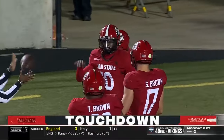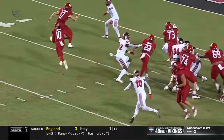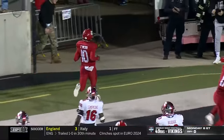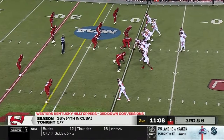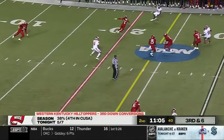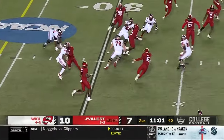A 10-yard run from Zion Webb on the zone read keep — just an arc block by Sean Brown. Western Kentucky is 5 of 7 on third downs; JSU entered the game holding opponents to 32 percent on conversions. And that's one of the reasons — another interception, Fred Perry picks it off!